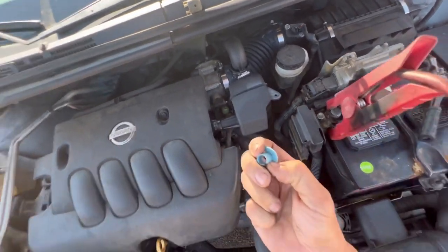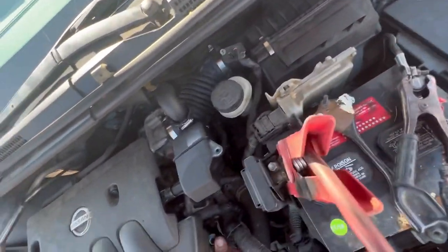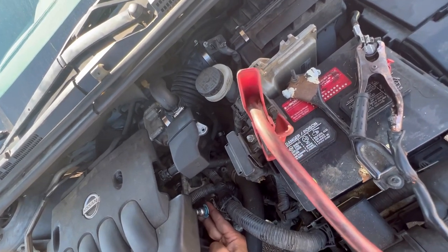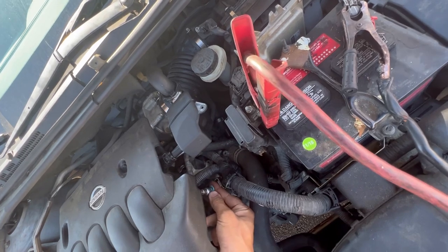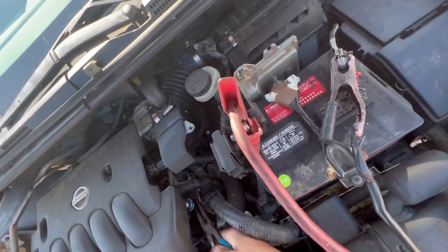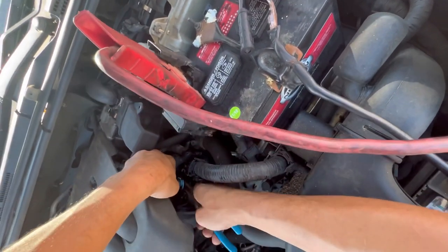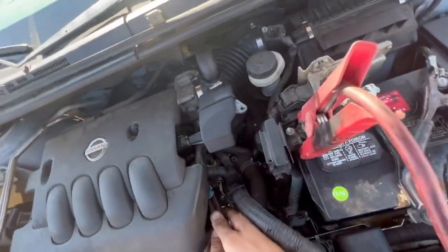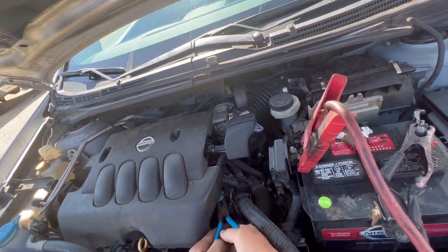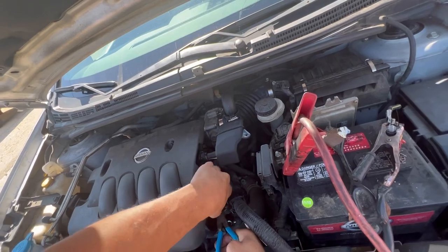A lot of people mistake the fuel line for this little green cap right here — this is not the fuel line, this is the EVAP service port. It's always going to be labeled green on every car. So I'm gonna use my quick release tool. I'll put a link in the description — this is actually the wrong one for this car. I'm also being lazy and not removing the engine cover, so I'm gonna make it work.